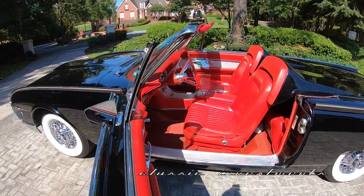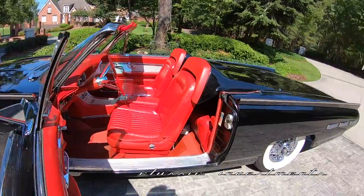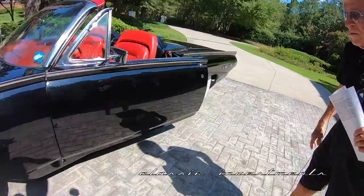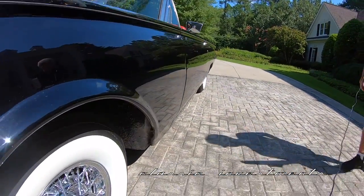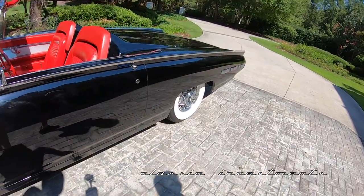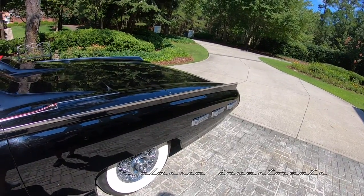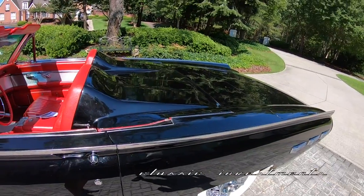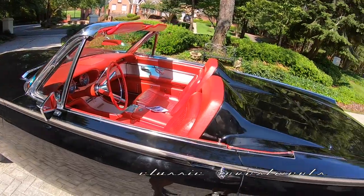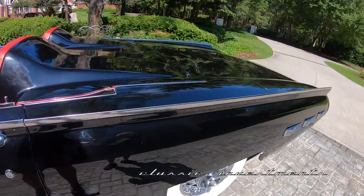Black tends to be a very unforgiving color if a car is wavy, but if you look down the sides of it, Sam, it is as straight as an arrow. Yeah, it looks great. When have you ever seen a '62 T-Bird Roadster finished in Raven Black with red leather interior with 32,000 original one-owner miles?